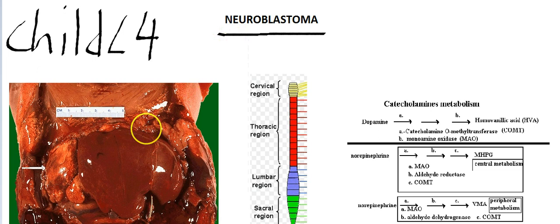What's also important about this tumor is that it goes along the sympathetic chain, so it can arise anywhere from the cervical to the sacral region. But this tumor usually arises from the intra-abdominal region.